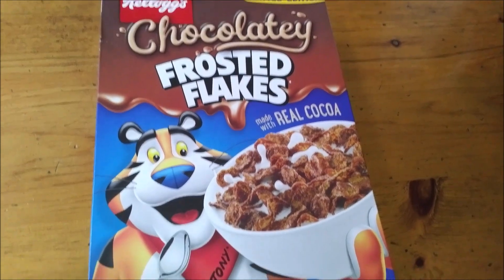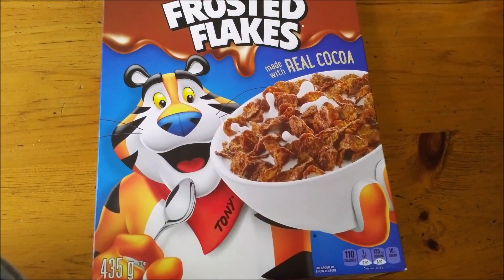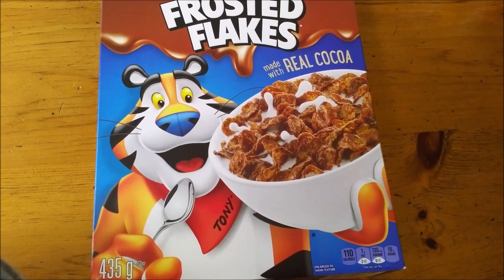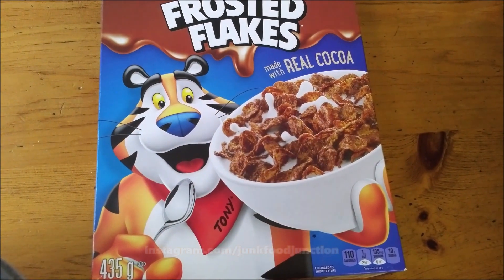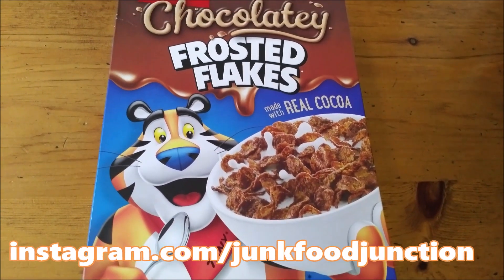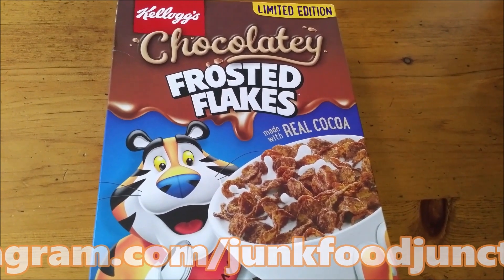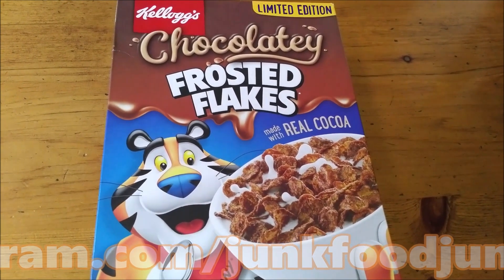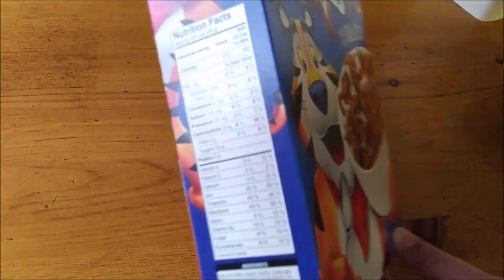On the front of the box it says per 28 gram serving you get 110 calories, 1 gram of fat, 135 milligrams of sodium, and 10 grams of sugar without milk. But we plan to pour some milk on these — we'll do a quick sniff test before we tell you how it tastes.